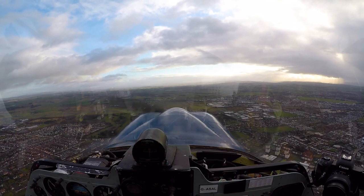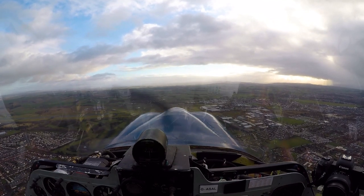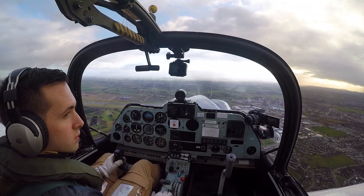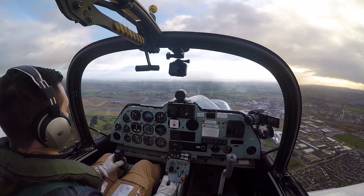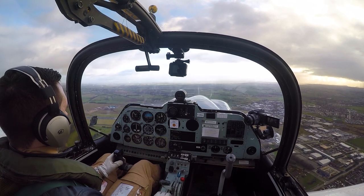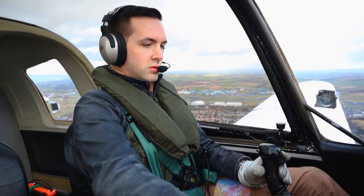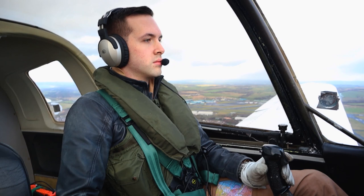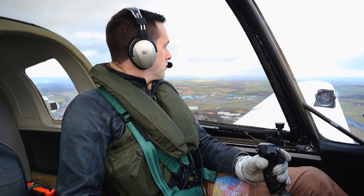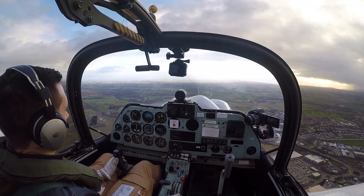We do tend to fly the circuits at Prestwick quite wide — it's a near enough 3km long runway, so they are big circuits compared to the sort of airfields you'd usually fly a Bulldog or general aviation aircraft from. Big square circuits as well, when a Bulldog is primarily flown from military airfields with oval circuits at 800 feet, so this is a very, very big wide circuit for a Bulldog.